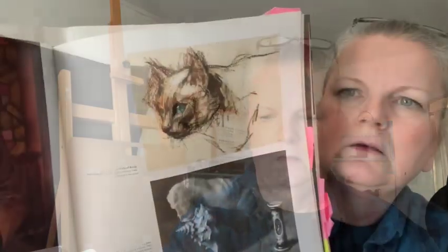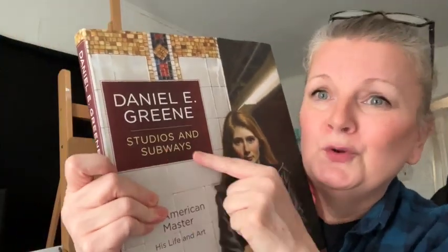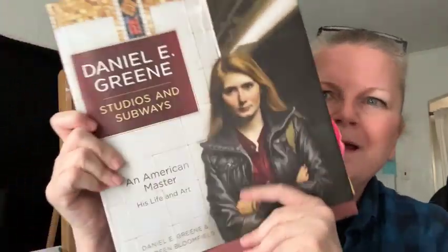Daniel Green was a pastel artist and oil painter. He did a lot of figure work and some earlier work. The book covers the studios that he had — obviously because it's called Studios. I really like this one. It's just full of eye candy.